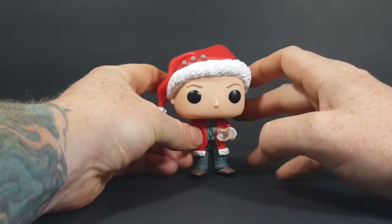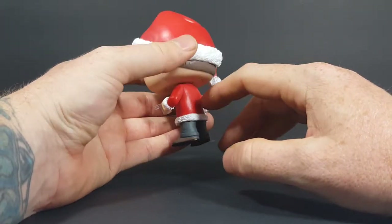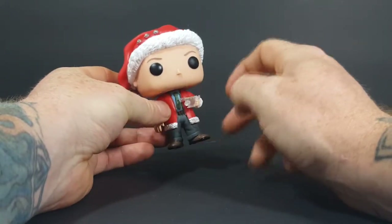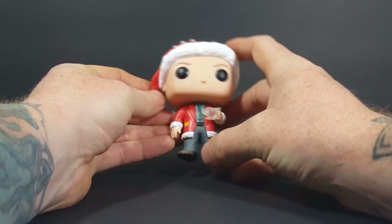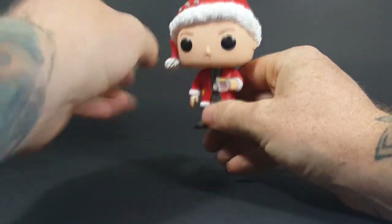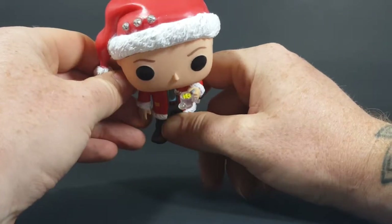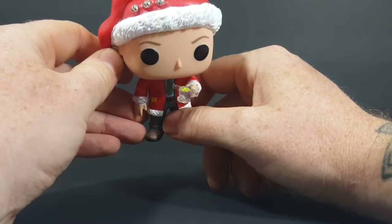I kind of wish they would have maybe included the squirrel — maybe on the back of his jacket or off to the side. That would have been pretty nice. As you can see inside the mug, you can make out the yellow, though they should have maybe made it more of a cream color, because eggnog is a cream color.